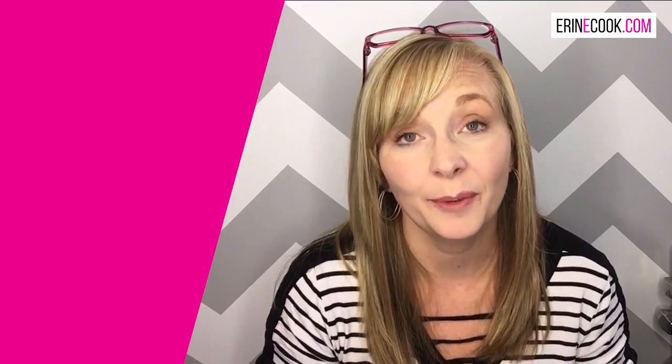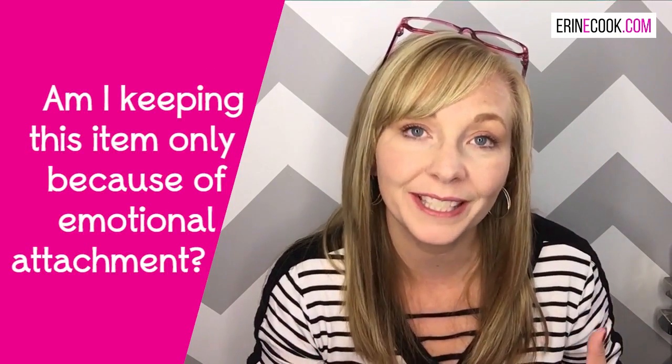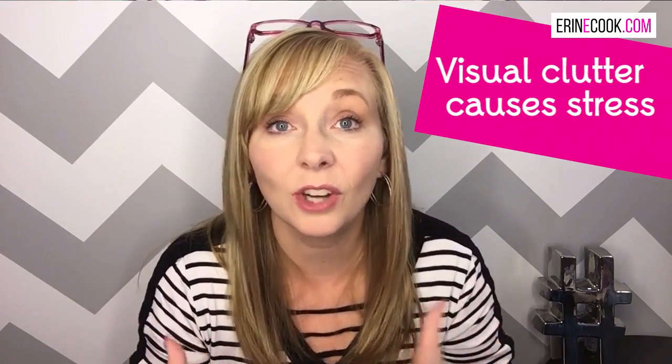Ask yourself with each item: am I keeping this only because it's from this person, or because I have an emotional attachment to this item? If that's the only reason you're keeping it, go ahead and get rid of it — you have permission. You don't have to trash it; you can give it to somebody that can use it. But remember, not every person's junk is another person's treasure — it can also be another person's junk. If it's not serving a purpose and you really don't need the item, feel free to release it. The person, if they're not here with you anymore, is not going to care — they're not going to want you to keep all the stuff that's causing you stress. Visual clutter causes us stress, and that's what we need to purge. If you can keep the memories in a memory book, why not do that?